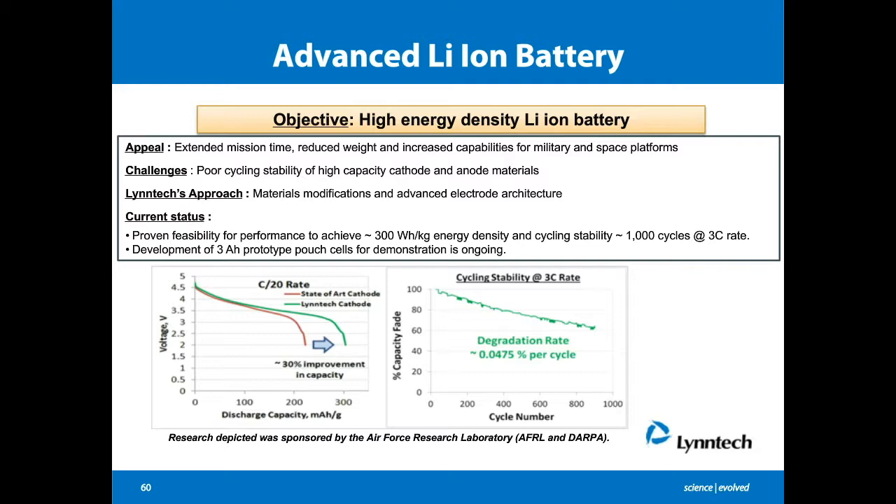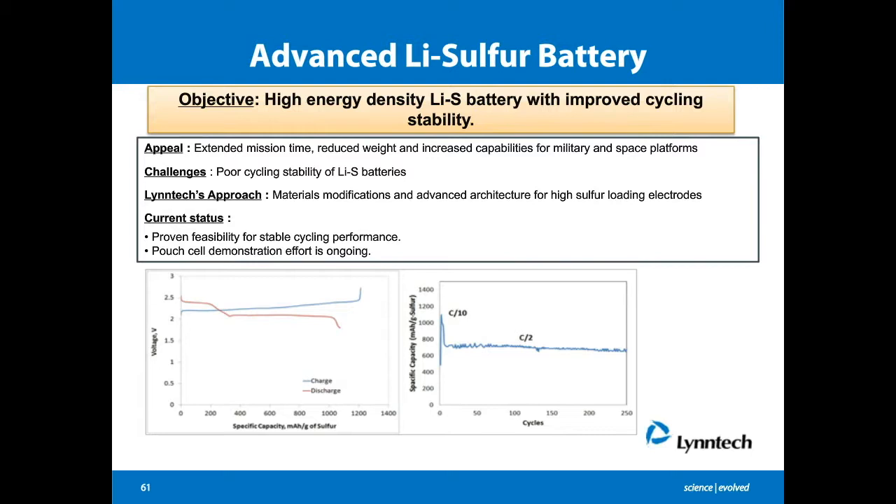We are also actively working on lithium-sulfur batteries, with several ongoing projects. The goal is to address the poor cycling stability problem — specifically the polysulfide shuttling problem. Our approach is materials-based, working on different electrode architectures to achieve high sulfur loadings in cathode electrodes, which gives high energy density for the packaged battery. We have proven feasibility with stable cycling performance, and some recent data has shown up to 1,000-cycle stability with insignificant performance degradation. We are also working on pouch cell demonstration.